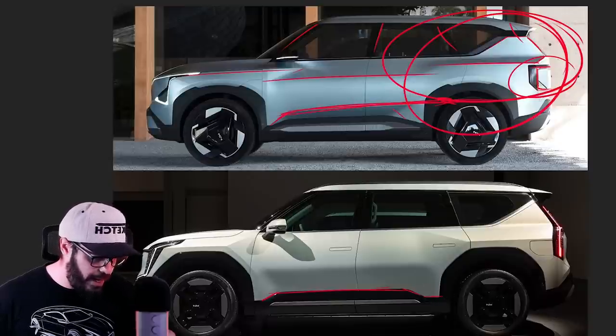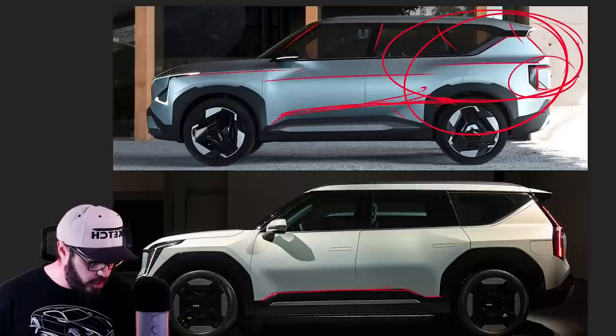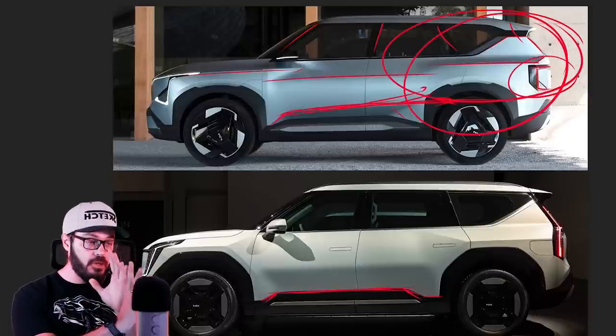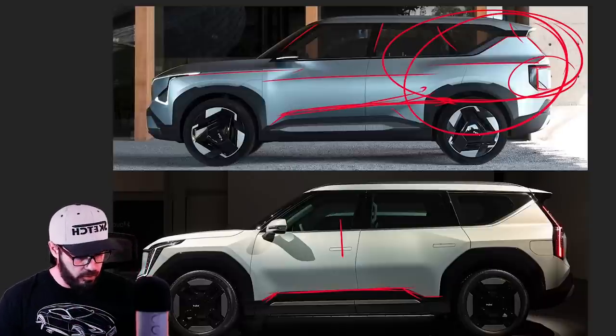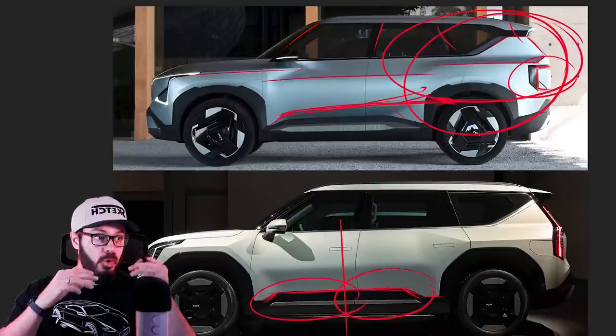Here it goes up and then continues — it doesn't go back down. And it also has this little upward angle to it. While here on the EV9, it's static. It's horizontal and parallel, or symmetrical on both sides. If we put a center line here, this side looks exactly like this side, creating a very static movement.